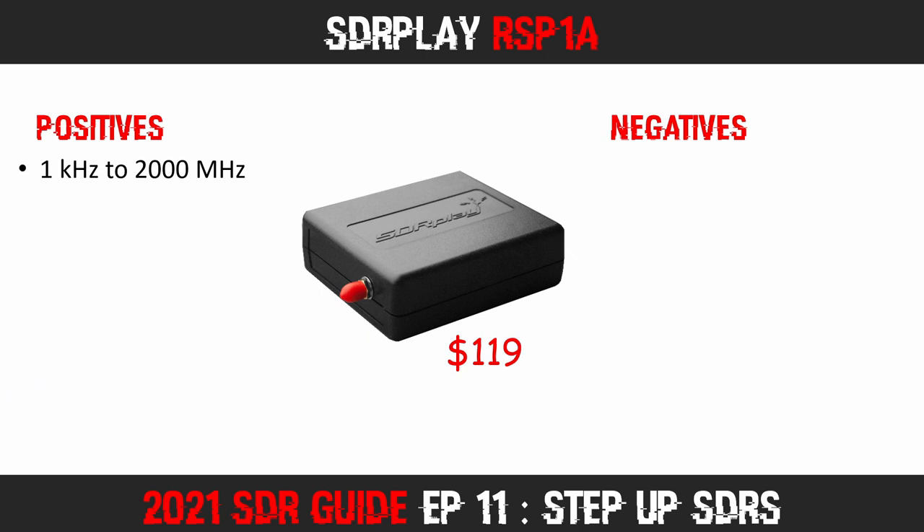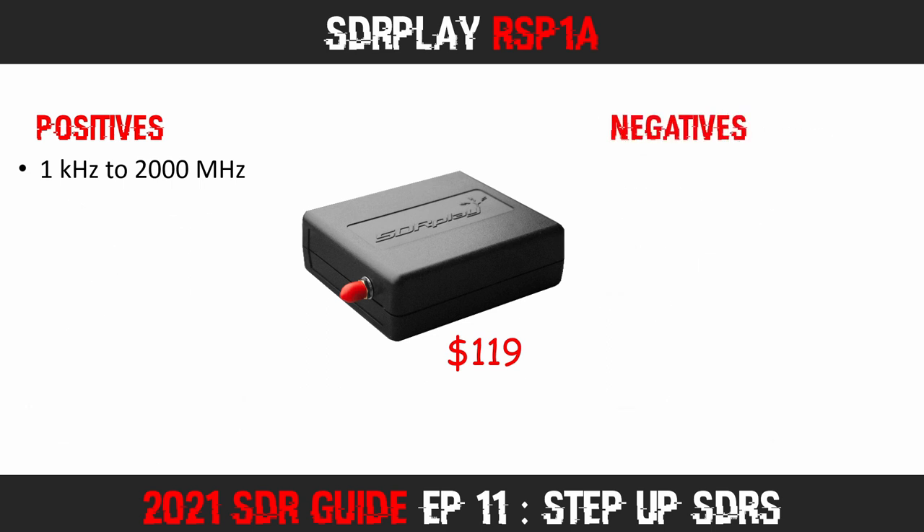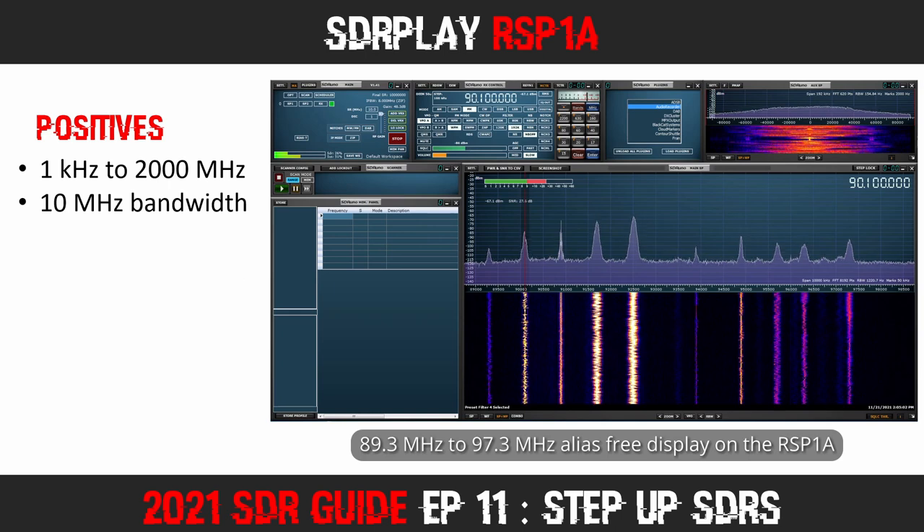Being able to use your receiver to monitor HF opens up a whole other world of radio. Of course you will need different antennas for the various parts of the spectrum you want to monitor, but with this single device you could be listening to everything from navigational aids in LF to satellite communications around 2 GHz — an incredible range of monitorable frequencies for under $120. Another great feature is its ability to monitor up to 10 MHz of bandwidth simultaneously, with usable bandwidth around 8 MHz, which is superb for more advanced radio enthusiasts.